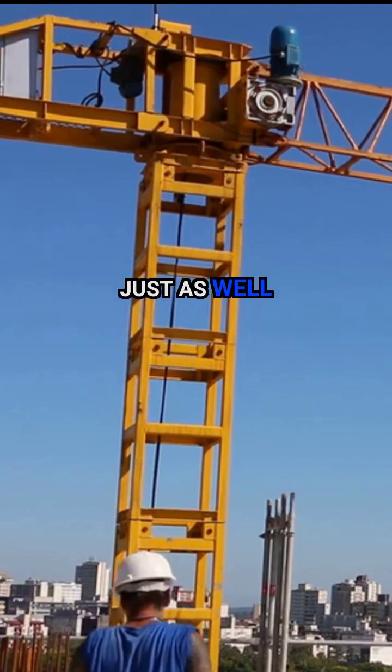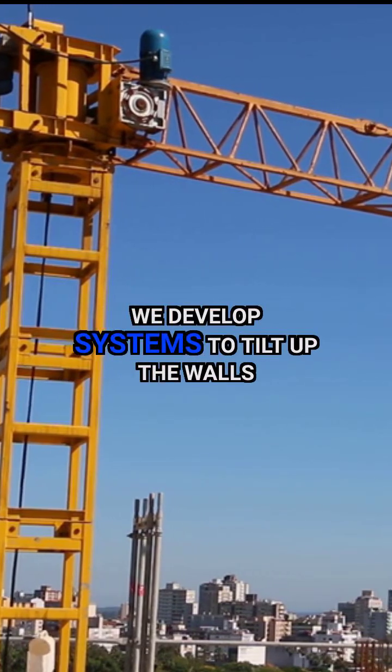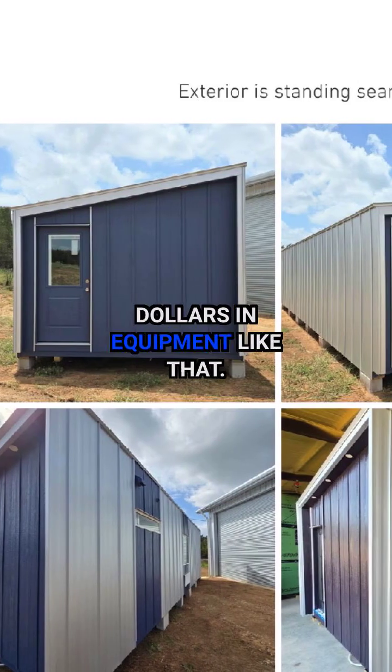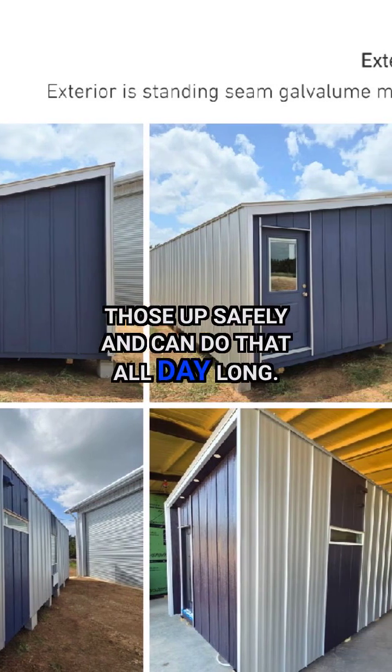We can do just as well and not have huge expenses with equipment like gantries — we don't have any gantry cranes. We develop systems to tilt up the walls without hundreds of thousands of dollars in equipment like that. We can have 12-foot wall sections, and a couple of guys can just lift those up safely and do that all day long.